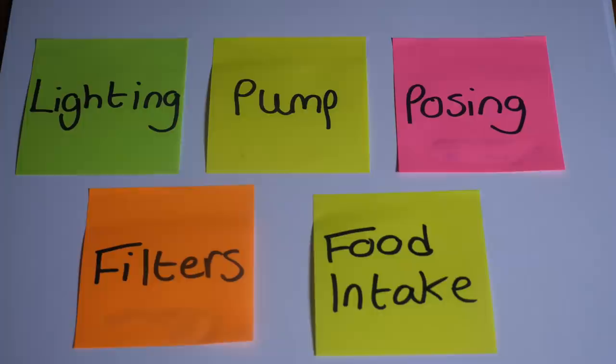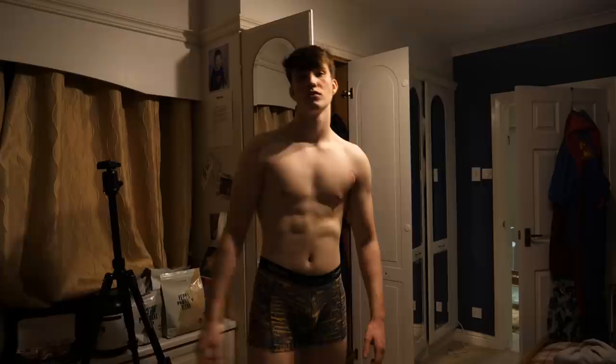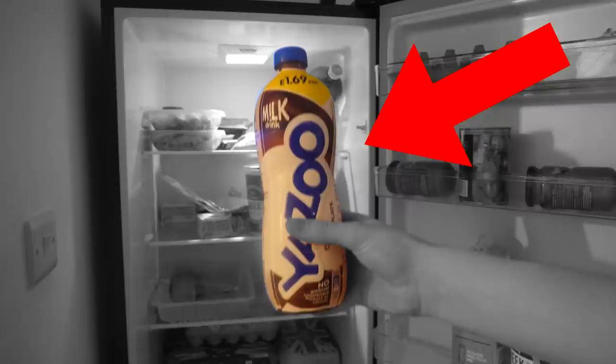Finally, Component 5: food intake. What you eat before the photo is important. Eating stuff with a lot of glucose and salt increases the pump, basically making you look bigger. Compared to bad stuff like fizzy drinks and milk — they'll make you bloat up and ultimately make you look worse. There's also a specific pump supplement; I'm going to be completely honest, I have no clue whether it works or not, but apparently they do work.